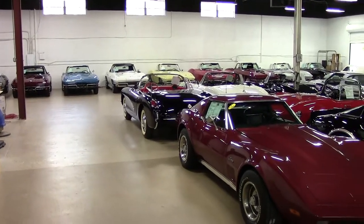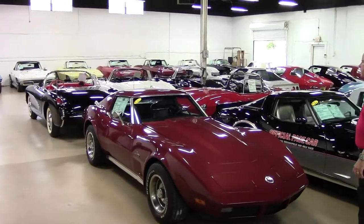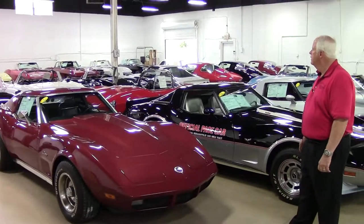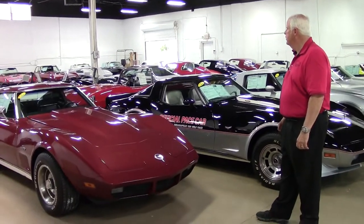Hello and welcome to Buy-A-Vet. My name is Rick Engel and today I want to show you our corporate location and our reserve location in the back of our showroom.